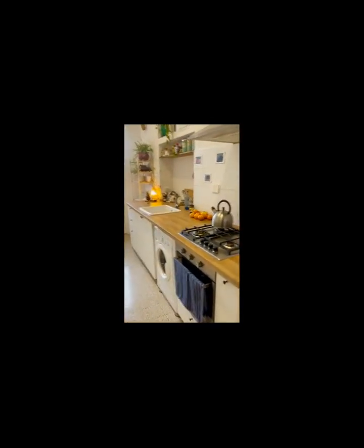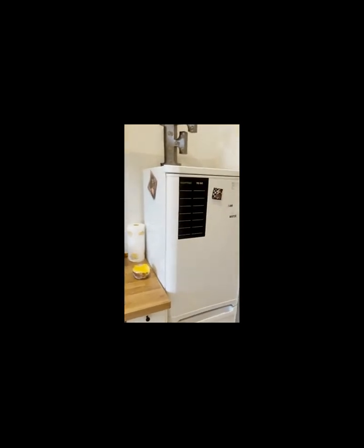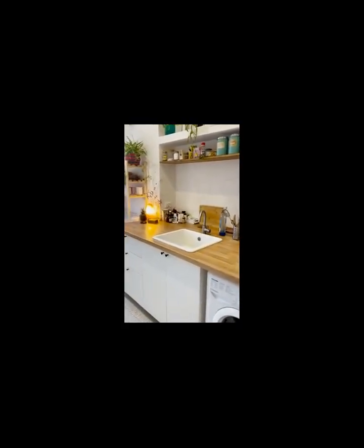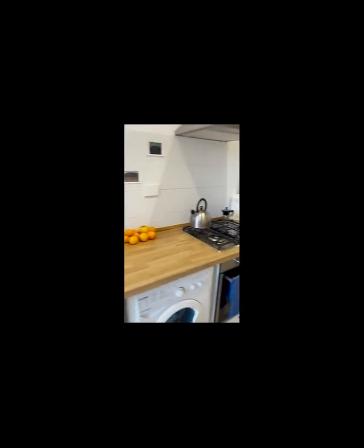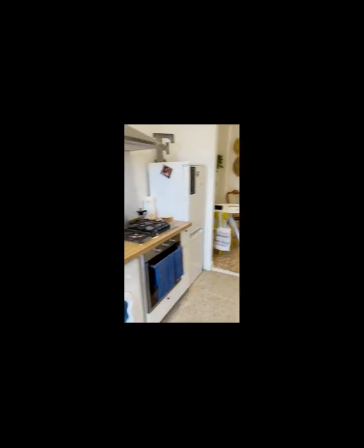This is the kitchen. You can see a nice fridge, an oven and a stove — a gas stove. It also has a coffee machine and kettle, and it has wood countertops and white cabinets. It is perfect for storage. The kitchen is also where you can find the washing machine, which you can see right here.